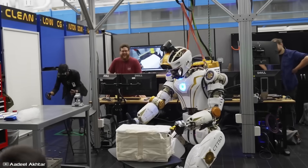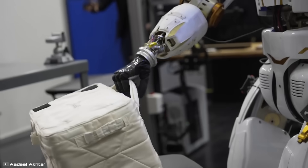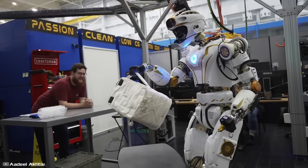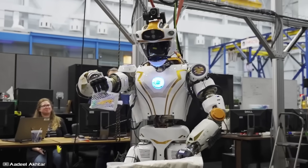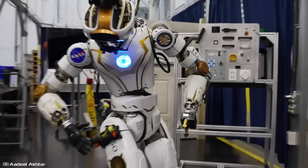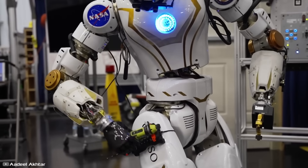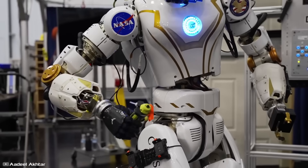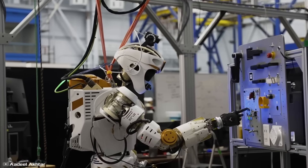Specifically, Valkyrie can collect samples for researchers, transport payloads, conduct engineering tasks, and much more. It has already been delivered to Western Australia for testing at the Woodside Energy giant's base in Perth. The company plans to use Valkyrie for remote servicing of its unmanned and maritime facilities to enhance the safety of both staff and the environment.